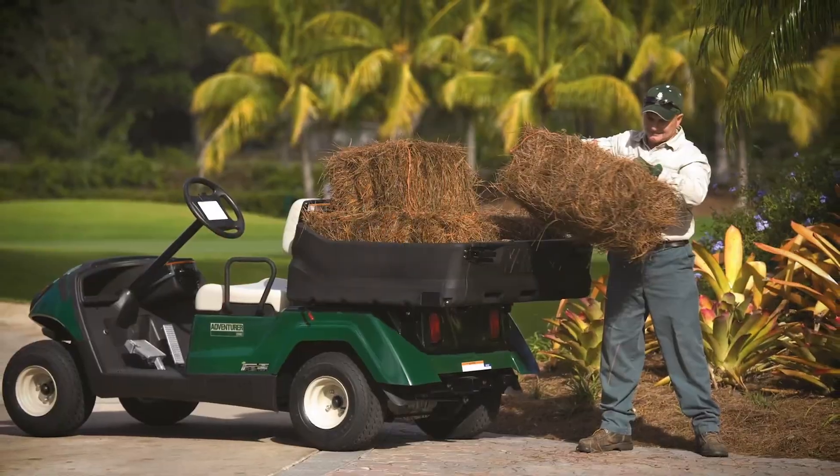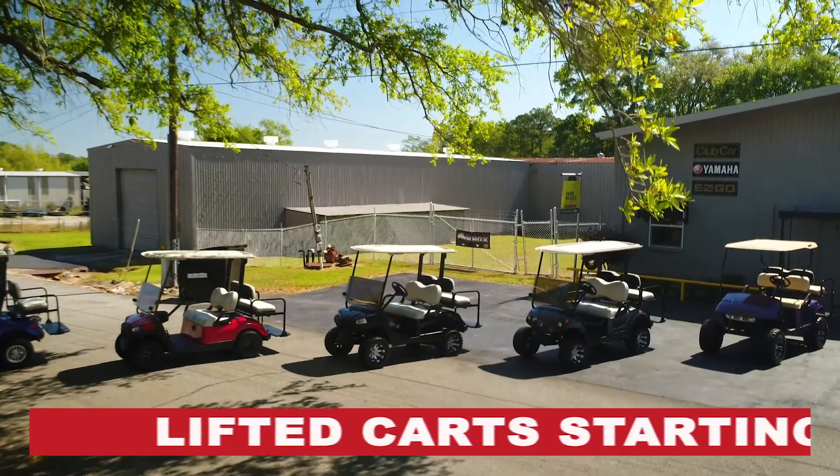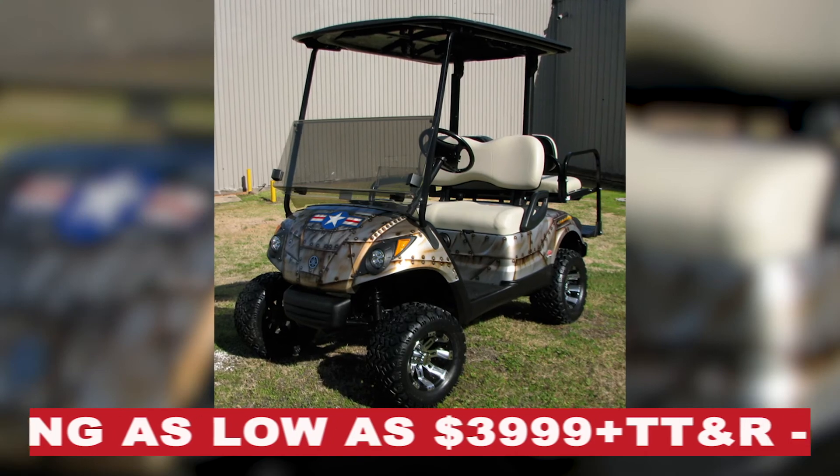For home, work, or just for fun, get your cart at Tim's Custom Carts, with new and pre-owned carts available, straight off the course, or customized the way you want it.